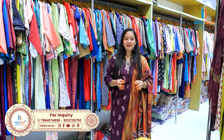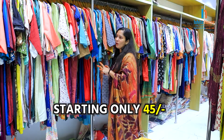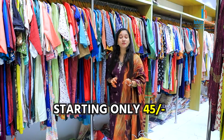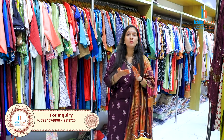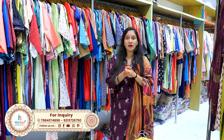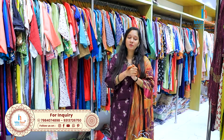In this video, I am going to show you a starting price. I have some collections, I will restock the availability, and I will start business. Here I am going to choose the collections.